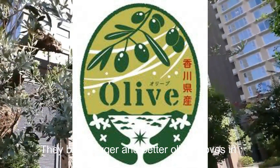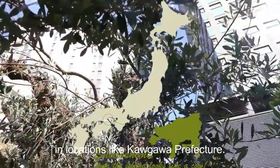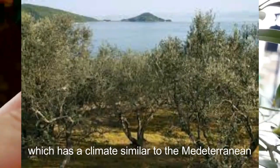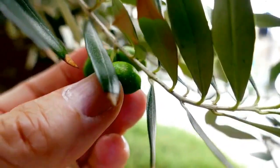They built bigger, better olive groves in a better location near Kagawa prefecture, actually on Shodoshima Island, which had a climate similar to the Mediterranean.